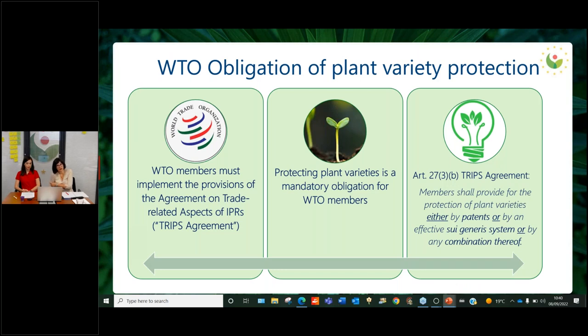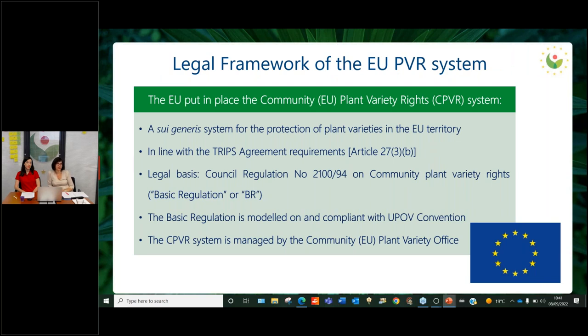The obligation to provide protection to plant varieties arises from the TRIPS agreement, where it was established that all members of the World Trade Organization have an obligation to protect plant varieties. Article 27.3(b) of the TRIPS agreement allows the members to choose between different possibilities — they could use patent law, create a sui generis system, or use a combination of both. The EU put in place the Community Plant Variety Rights system, which adopts the sui generis system for protection of plant varieties in line with the TRIPS agreement.